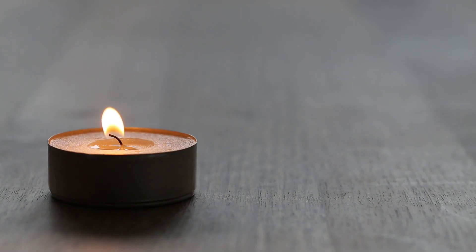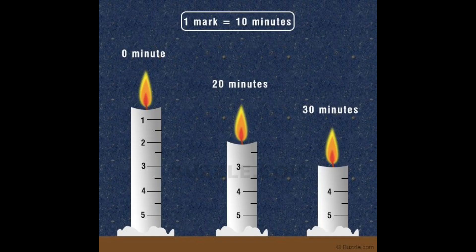But enough about water clocks. Let's shed some light on the next timekeeper, the candle clock. A candle clock is basically a candle with markings on it to indicate the passage of time. The candle is divided into segments, with each segment representing a certain amount of time, usually an hour.